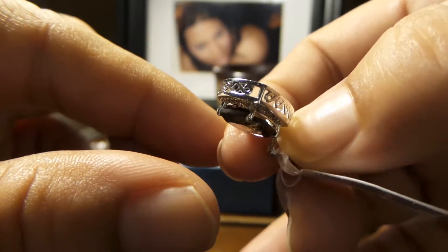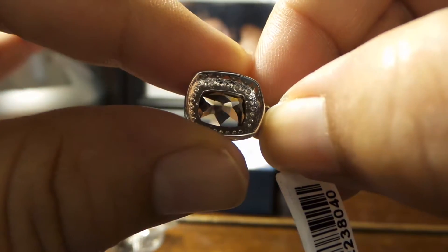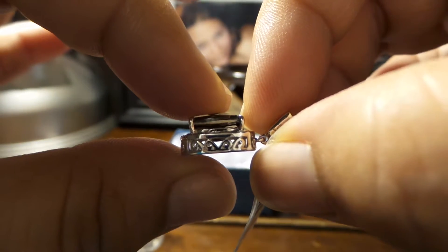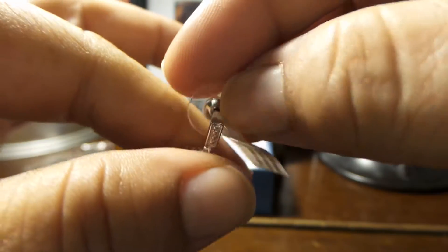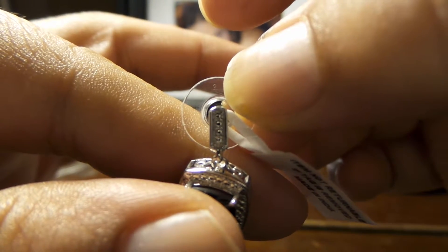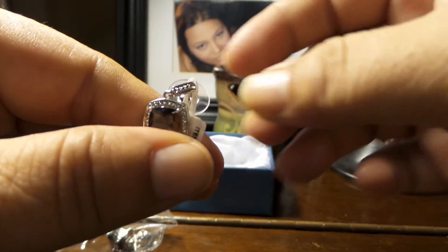See how beautiful this is — the smoky quartz in the back and in the front, and look at the detail right here. Please visit our store. Thank you very much for watching, bye bye.